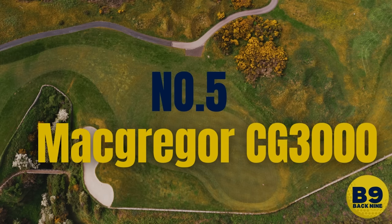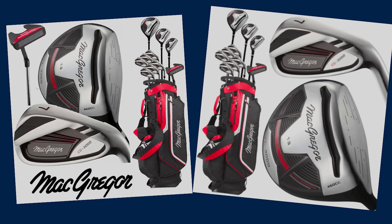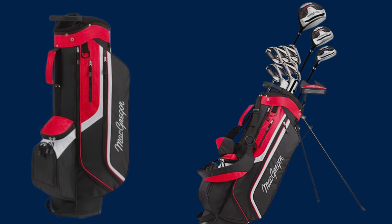At number five, we have the McGregor CG3000 golf club set. This comes in at $369.99, towards the lower end of the budget for package sets. It comes with 10 golf clubs and also includes either a cart bag or a stand bag. A stand bag has the retractable stand, while a cart bag suits someone who uses a golf buggy or walking trolley.